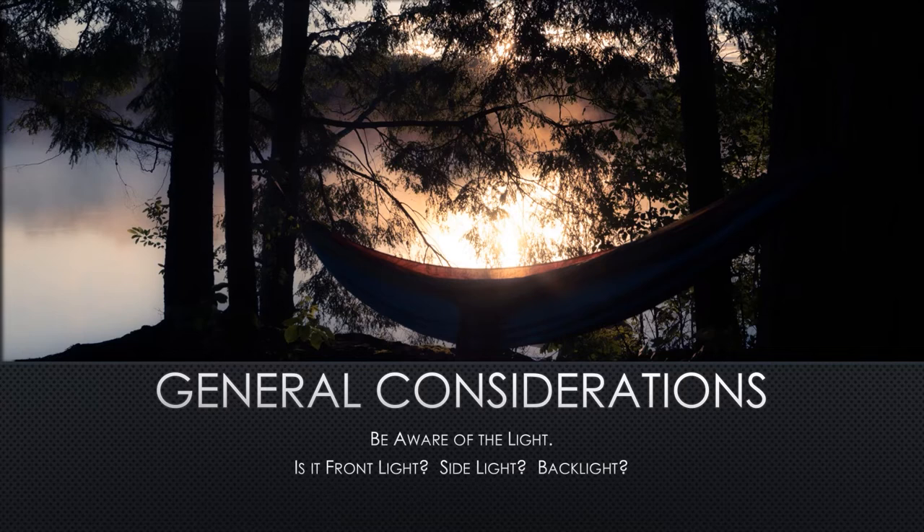As a landscape photographer, the sun is your main light source and while you can't simply move the sun into the right position, you can get to know where the light will be at certain times of day and how that light will impact your images. This image I shot in June of 2021 over Bear Lake in the Adirondacks looked very different the following morning when the sun was behind me rather than in front of me. Pay attention to the direction of light as it hits your scene and be ready to make decisions about how to use that light to make the best images.